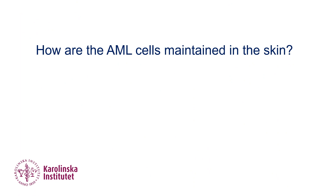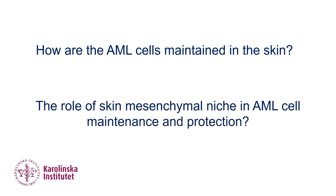An important question is how these AML cells are maintained. Since we know that bone marrow mesenchymal stem cells contribute to AML progression, we asked whether such types of mesenchymal cells exist in skin and also contribute to AML maintenance in the skin.